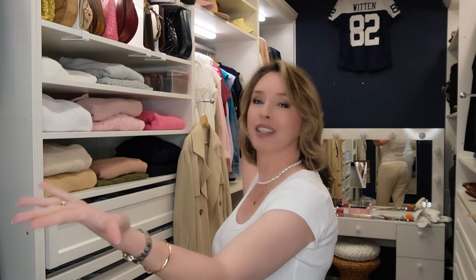Hi there! If we've never met before, my name is Lori and I welcome you to my closet. If we have met before, thanks so much for dropping back in and welcome back to my closet.